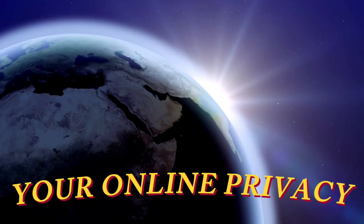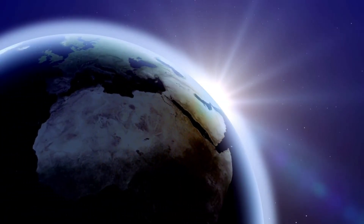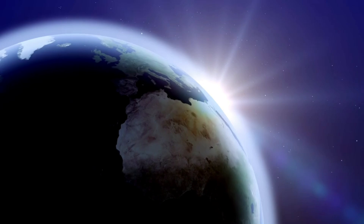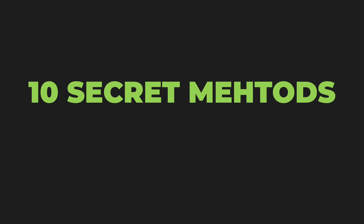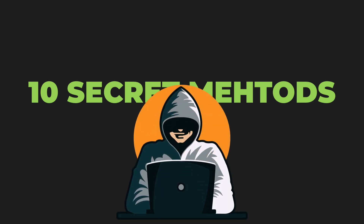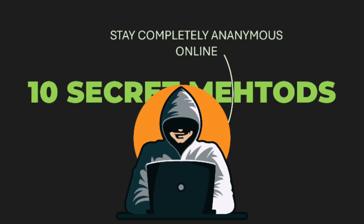What if I told you that every click, every search, every website you visit is being tracked and recorded? In today's digital world, your online privacy is more valuable than gold, and big tech companies are mining it every second. This video is created purely for educational purposes to help you understand digital privacy and protect your legitimate online activities. Today, we are uncovering 10 secret methods that privacy experts use to stay completely anonymous online.